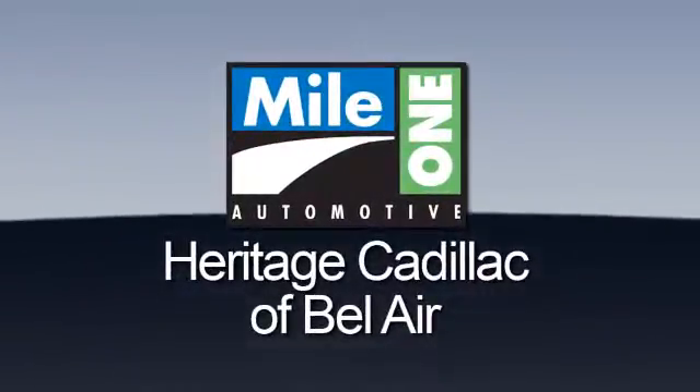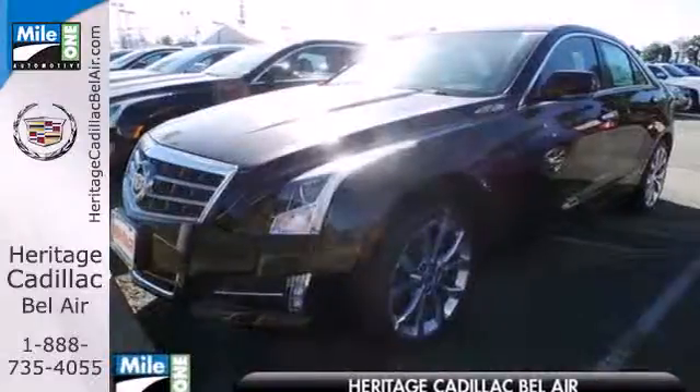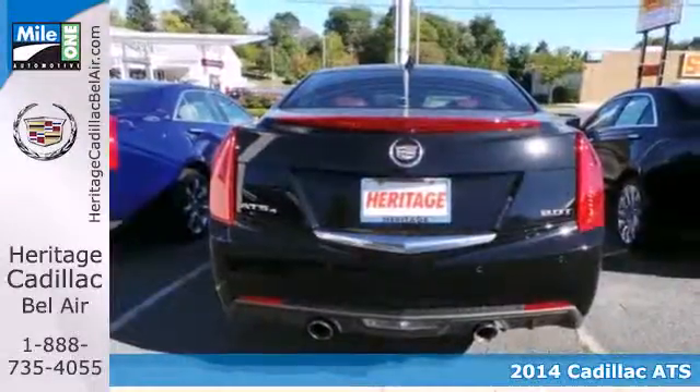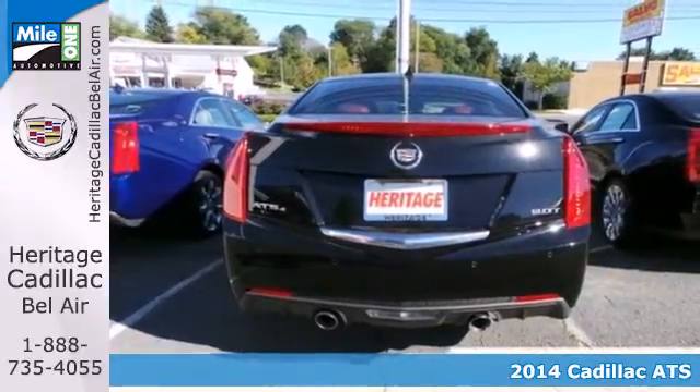Mile One Heritage Cadillac of Bel Air. Here's the vehicle for you. Here's a 2014 Cadillac ATS. It's form and function, style and substance.